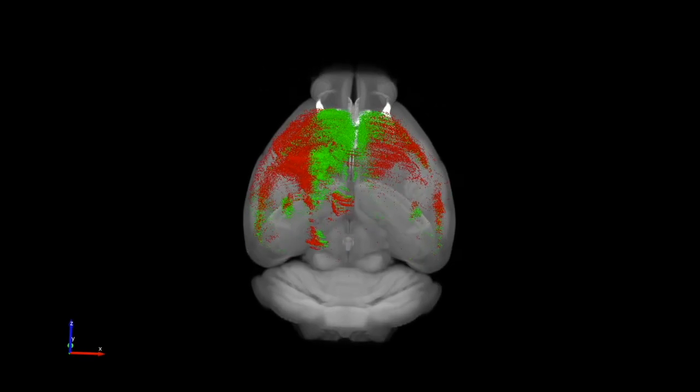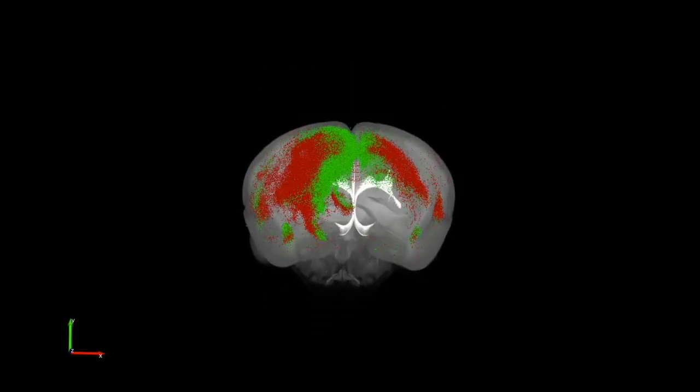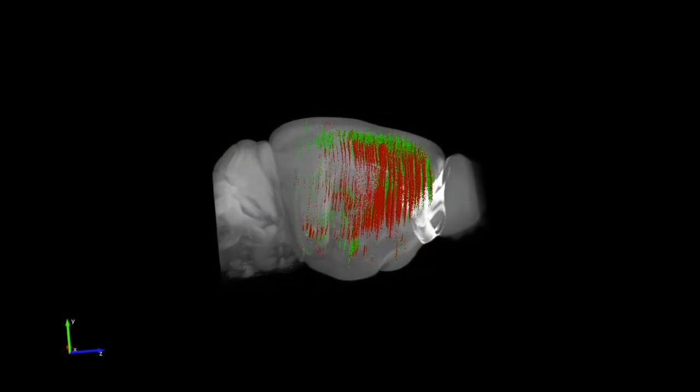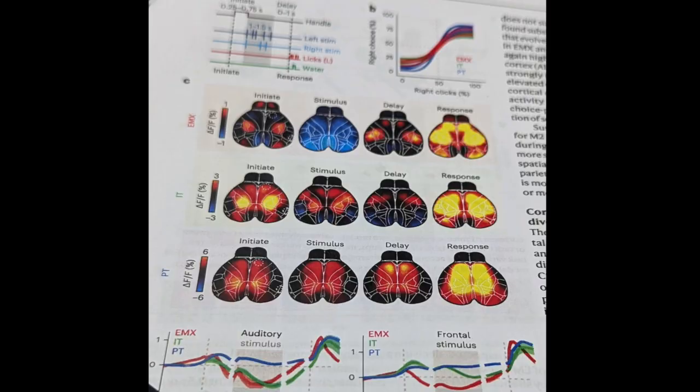In these experiments, I use another set of viruses that allow me to record and even manipulate cells in the brain using only light. For example, I can shine light into the brains of mice to control the activity of their cells, turning them on or off, with the aim of restoring goal-directed decision-making in older animals. Together, my hope is that this work will transform our understanding of how decisions are formed throughout life, allowing us to potentially uncover novel mechanisms for cognitive resilience.